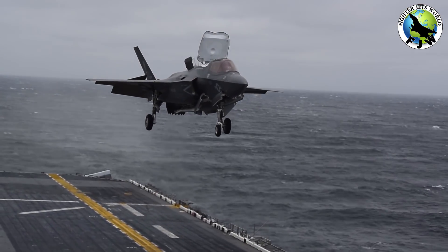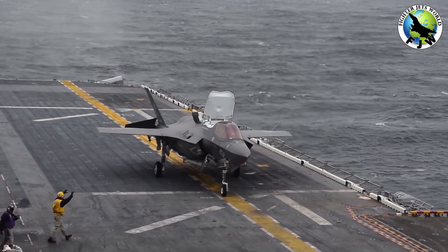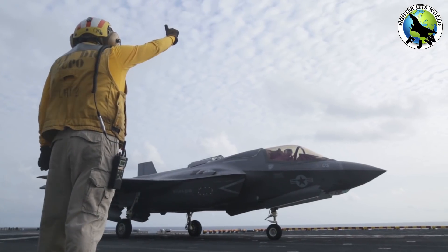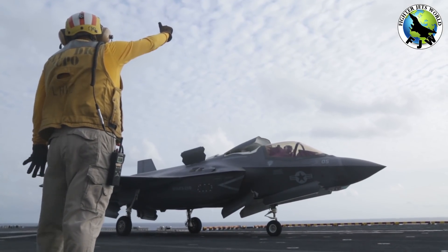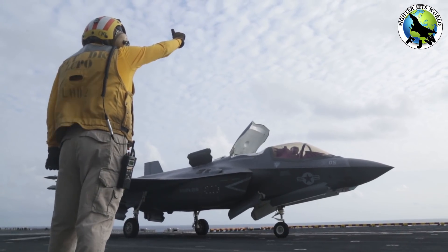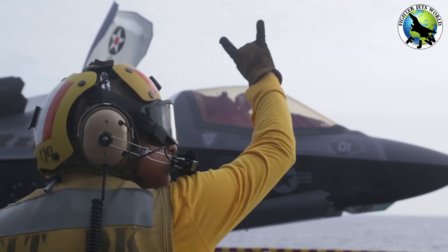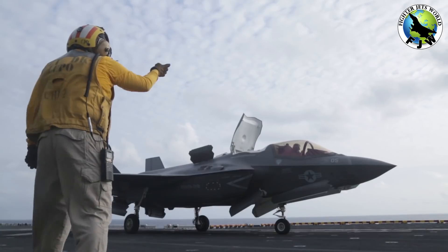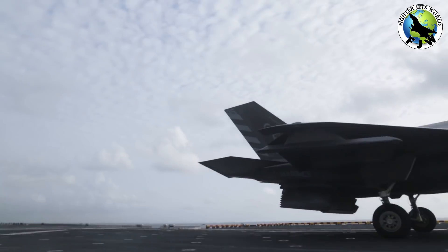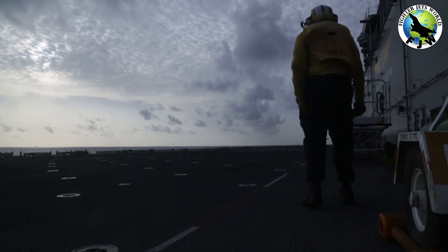Fact 9: The F-35 Lightning II has STOVL capability. The F-35 is expected to operate under a variety of circumstances, including carrier duty. Faced with the challenges of a carrier landing, the designers of the F-35 Lightning II designed it to be STOVL-capable. STOVL — short take-off and vertical landing — allows the F-35 to take off from shorter runways while landing vertically on the deck of a carrier. This is accomplished by adding a lift fan to the fore of the aircraft and a vectoring duct to the engine, an engineering feat that sets the Lightning II apart.